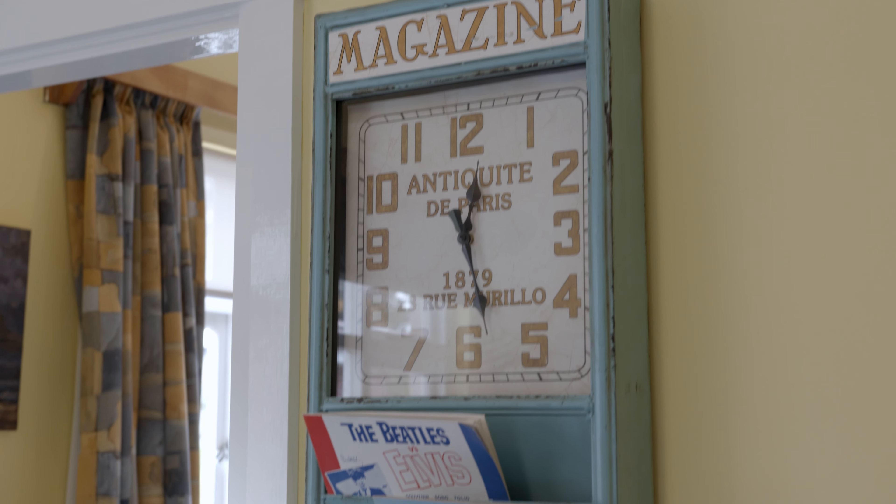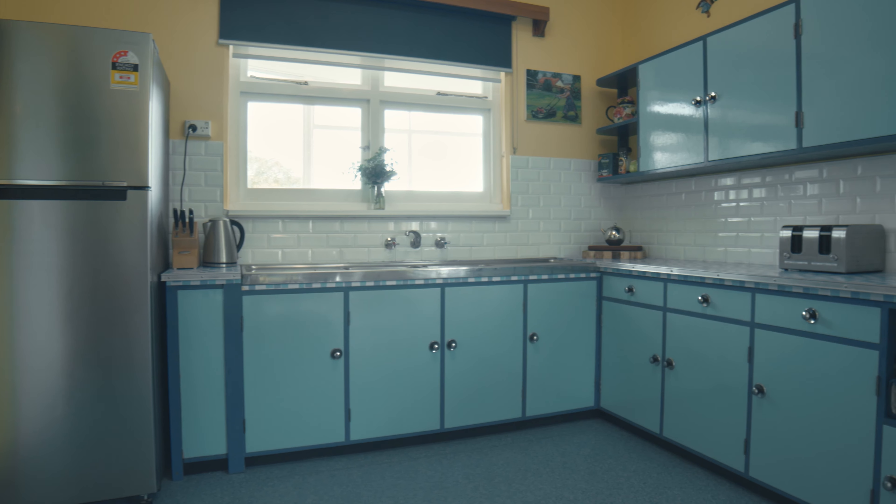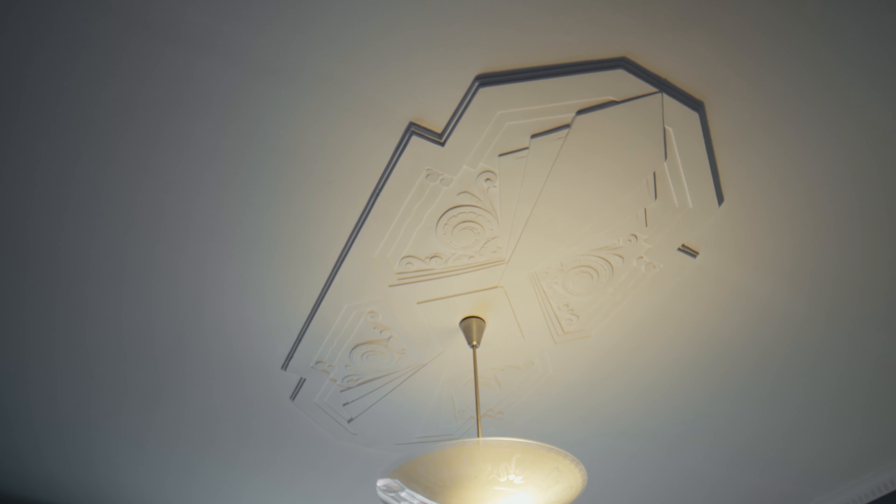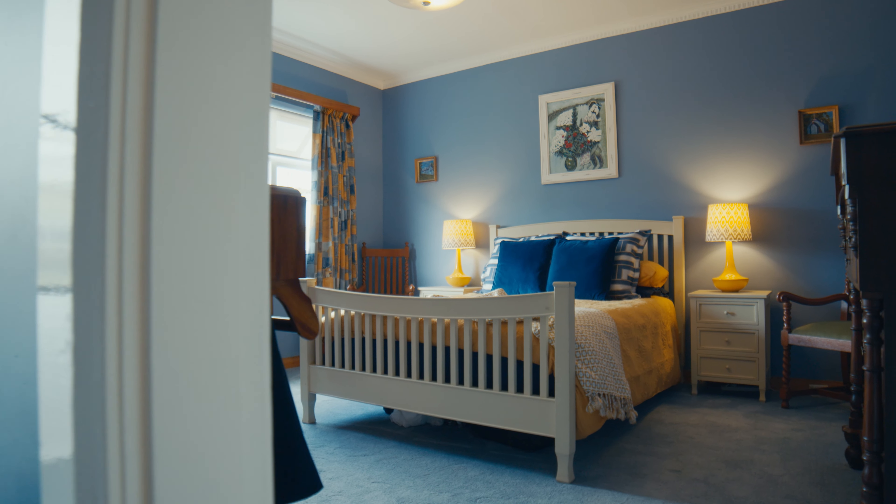Upstairs is the primary residence, immaculately finished and styled from the 1950s. The master bedroom is huge with high ceilings, nice thick carpets, and beautifully painted.